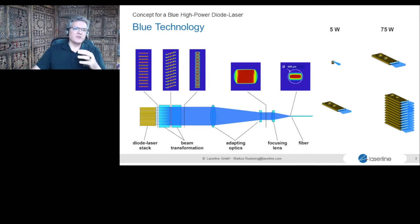Individual correction of diodes is simply too expensive. With a stack, we use beam transformation optics and then adapting optics — only a few lenses to correct all emitters rather than a single lens per emitter, which we consider too costly. This allows us to couple into fibers like 400 microns with powers in the range of 1,500 watts today, enabling more or less all the applications we need. It makes it a very versatile tool.